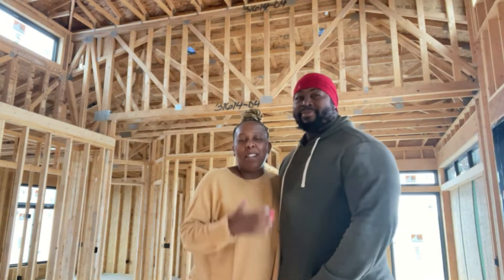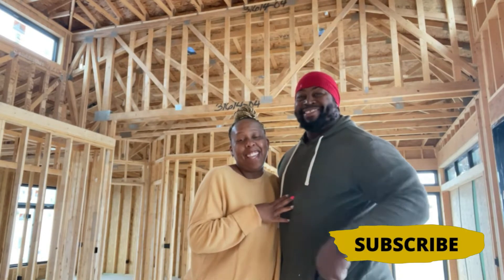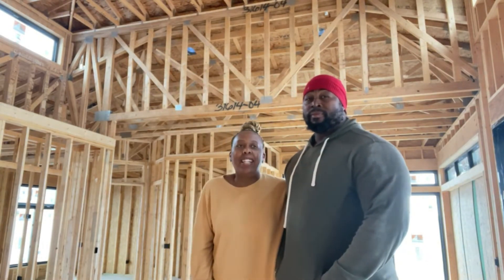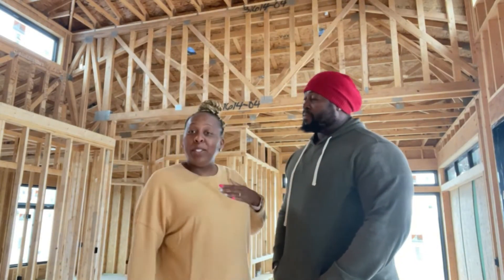Hey, what's up you guys. Welcome back to House of Rolle. My name is Camille and this is Mike. What's up? We are entrepreneurs building our forever home right now. We are in the house and we are going to walk through and give you guys the latest updates on what's happening. There's a few changes, not a lot.